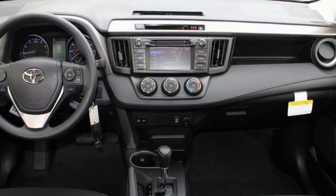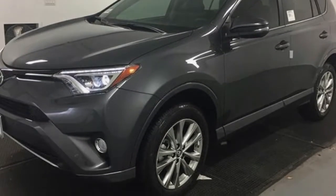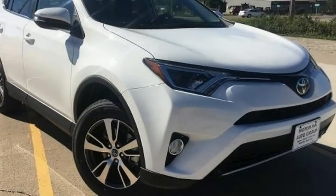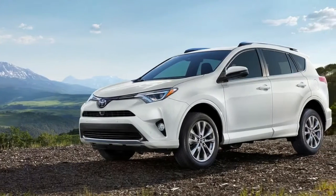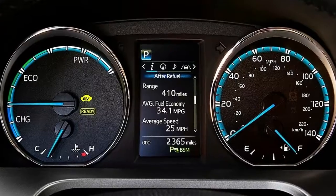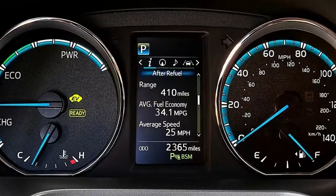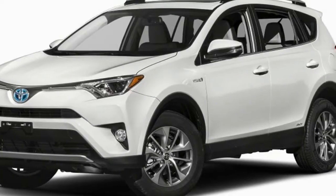Gentler suspension for an improved ride. For those who want to make an ecological statement, there is a new hybrid version that gets a terrific 31 miles per gallon overall. Toyota also added a pseudo-sporty SE variant to the line. We bought and tested two AWD models in XLE trim, a standard version and a hybrid.